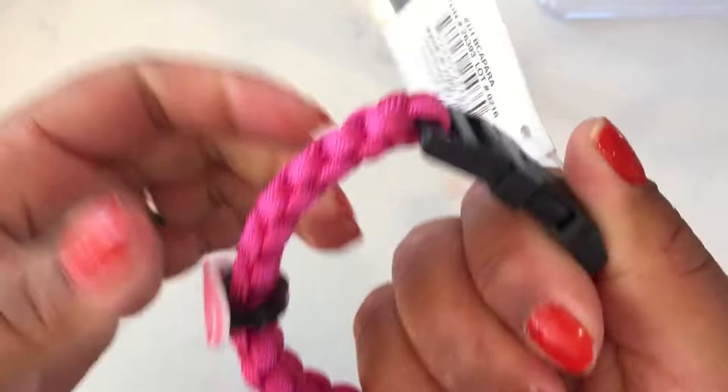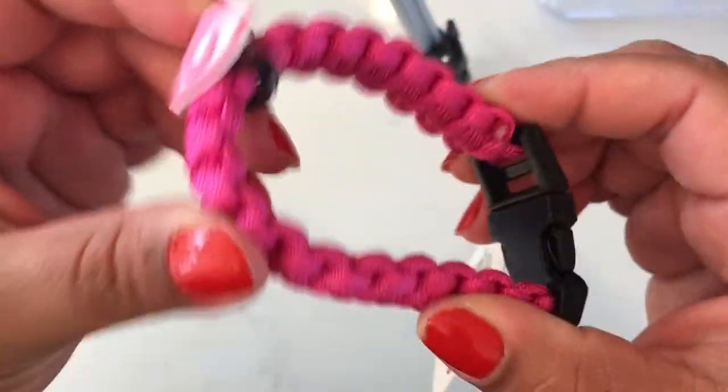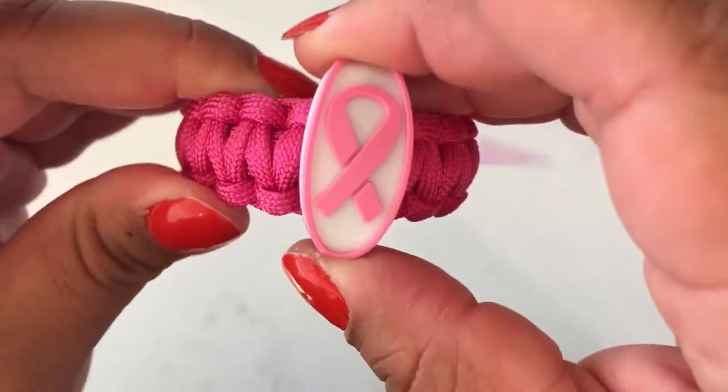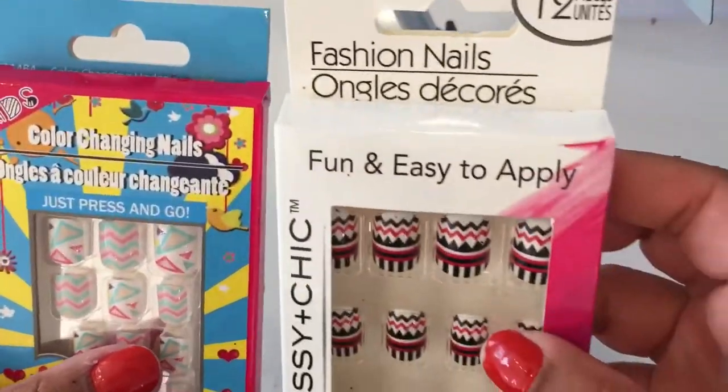I got this cute bracelet — it's for cancer awareness. It feels really good quality and it just snaps right there, and it has a little logo on it. Super cute, I got one of those.